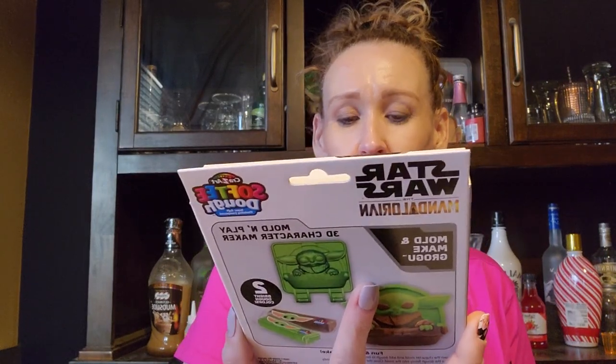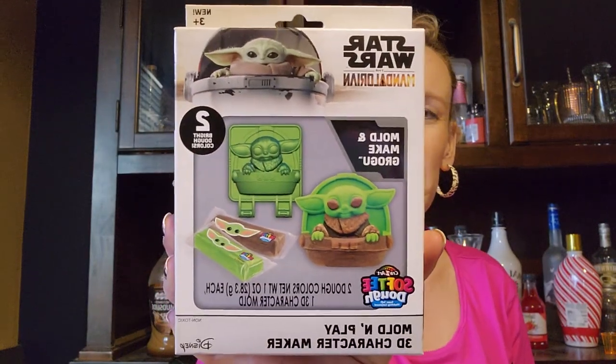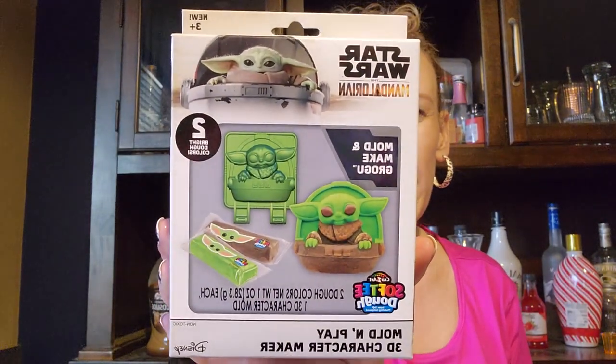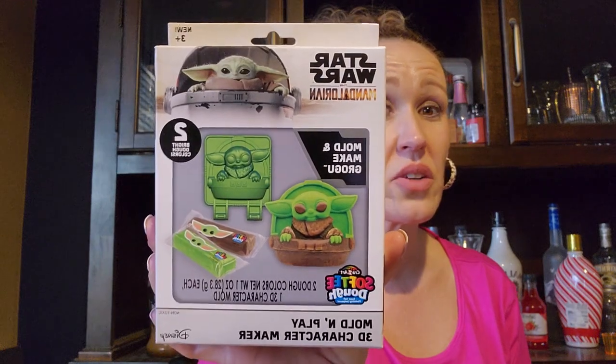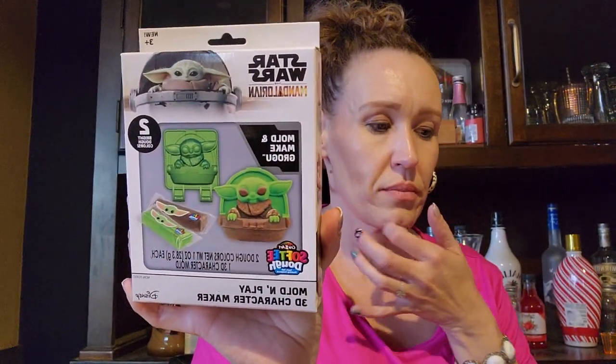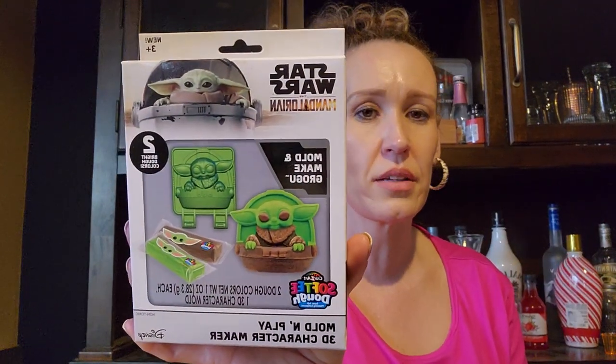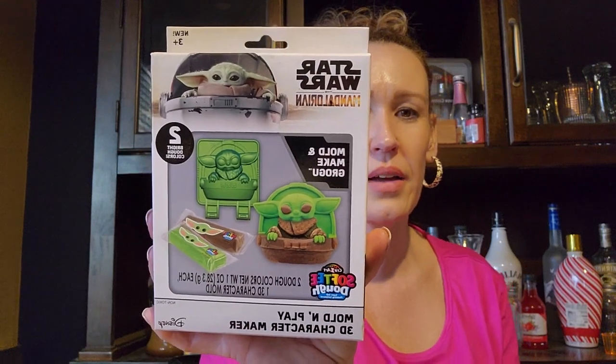I'm going to take the stickers out and do a photo album for him. And then I found this which I think he's gonna love — it's a Mold and Make Grogu by Crazy Art, with two dough colors and one 3D character mold. I looked around because I was like, is this supposed to be in the plus section? But it wasn't. He's an adult but he still loves anything Star Wars.